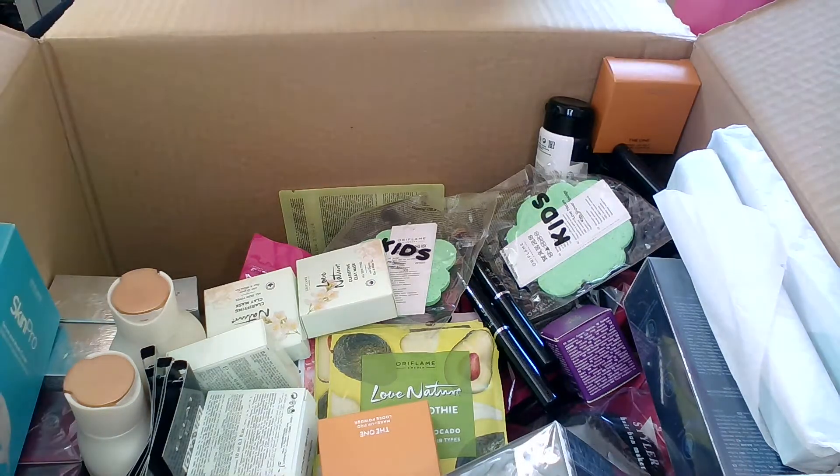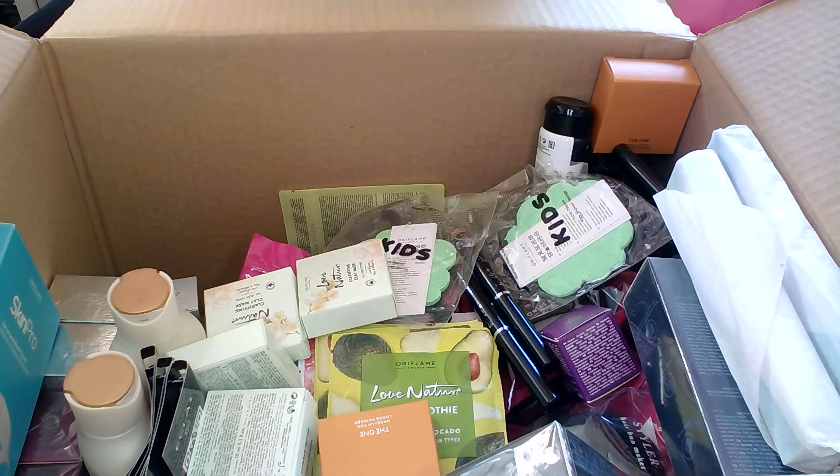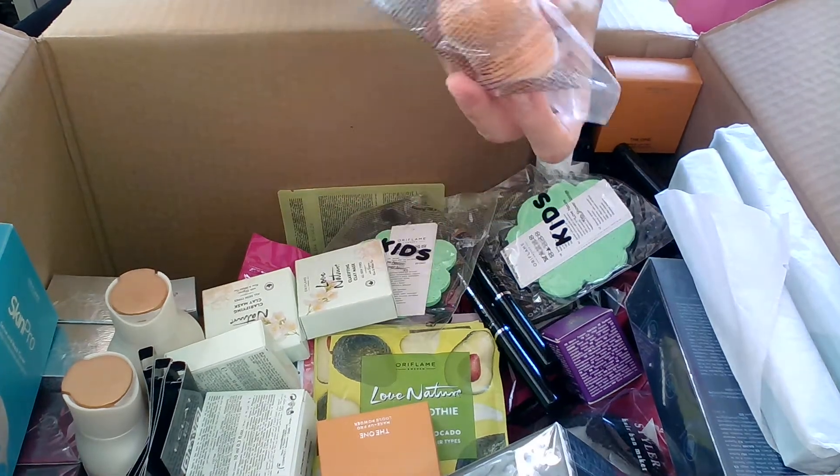This month Oriflame launched the powder makeup sponge with an improved formula — you can apply both foundation and powder with it.